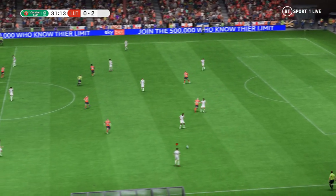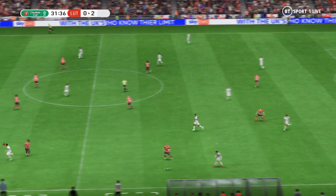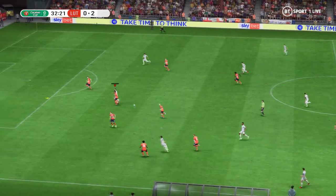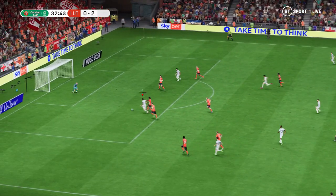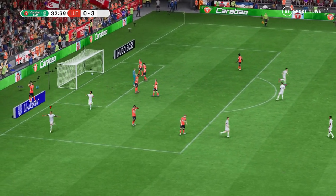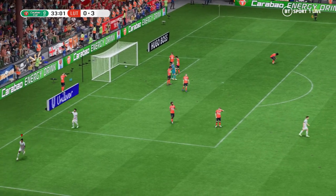As the stats confirm, Liverpool had the lion's share of the ball and have used it really well today, particularly in the midfield areas. And I expect more of the same as the game goes on. Indeed. Perhaps they can cash in again. Let's see. Oh yes! A goal! Exactly what they were looking for, and he's come up with it.